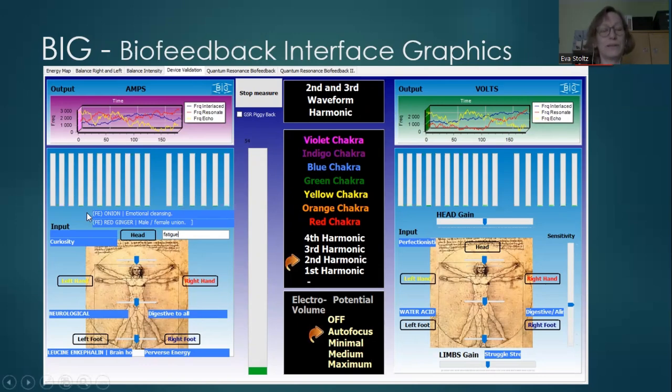In this interface you put in certain frequencies or signatures. There are two fields for emotions, and these will work in the background throughout the whole session. I can also type in specific issues — for example, if I know the person has a problem with fatigue or hormones, I can pick those too, so they are also working in the background.